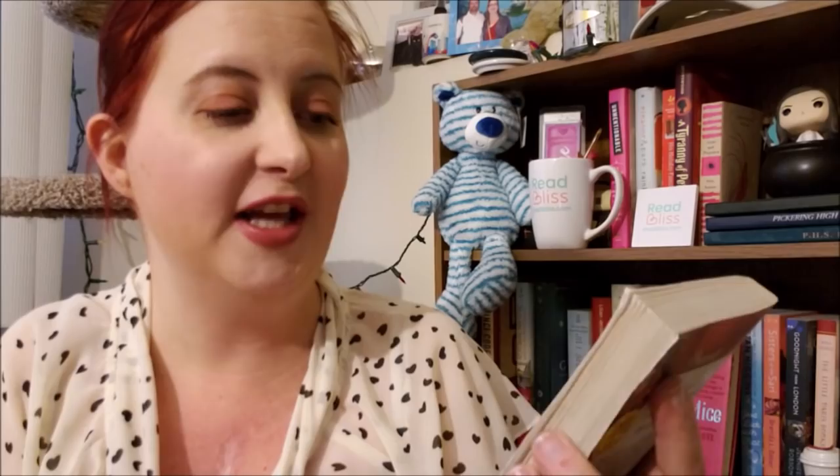Next up, a Presents novel — this is The Secret Kept from the Greek. I spoke too soon because they put a sticker on the front. This is The Secret Heirs of Billionaires by Suzanne Stevens, from July of 2017. Absolutely gorgeous cover on that one too if it wasn't for that sticker.